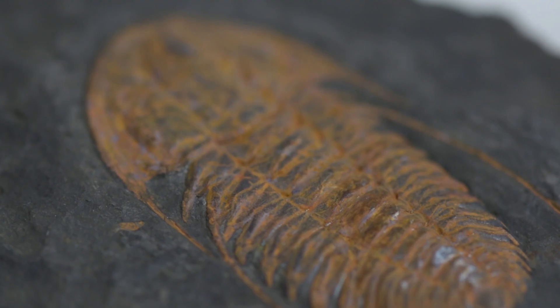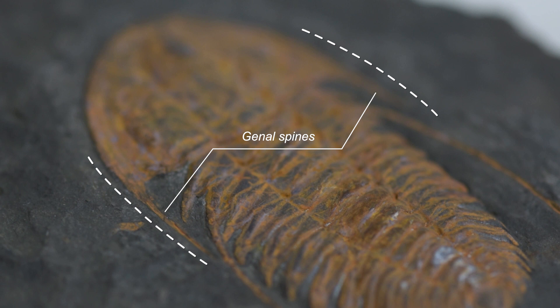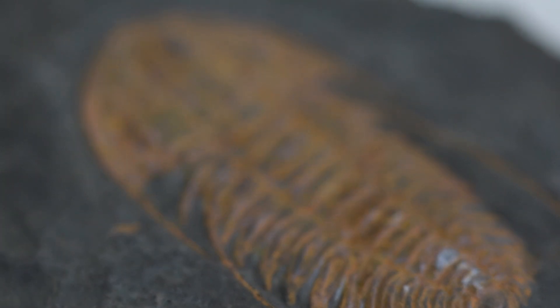Some trilobites could roll up into a ball like a wood louse to protect themselves. When they were rolled in a ball, their genal spines would have stuck out and would have helped to stop predators from eating them.